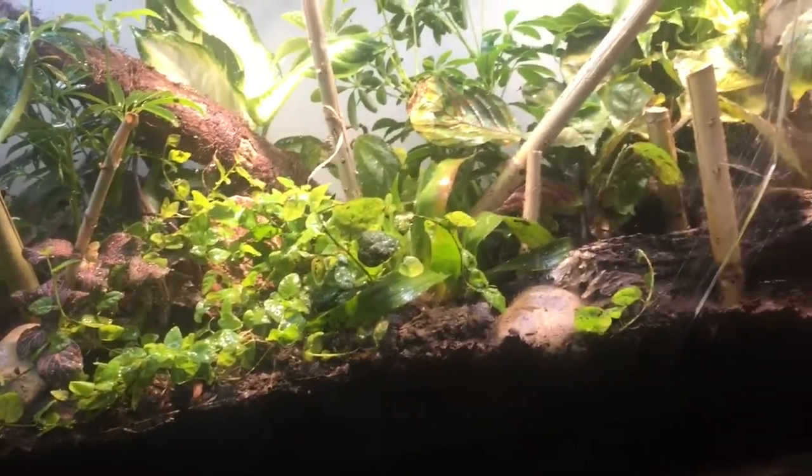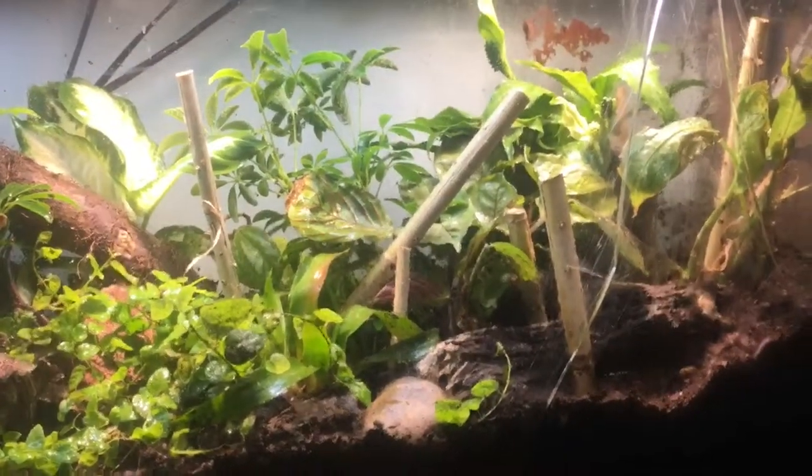I want some millipedes as well. But isn't that just beautiful?